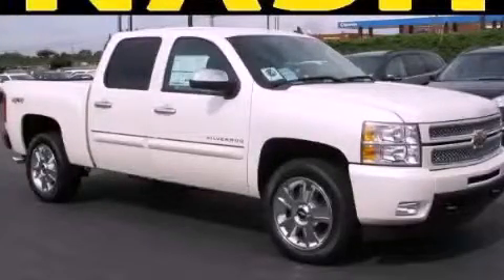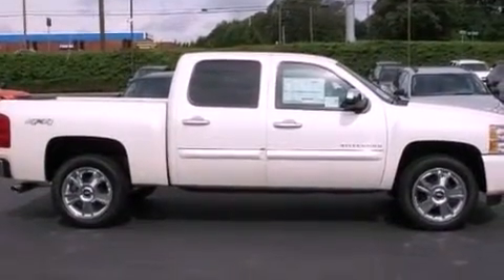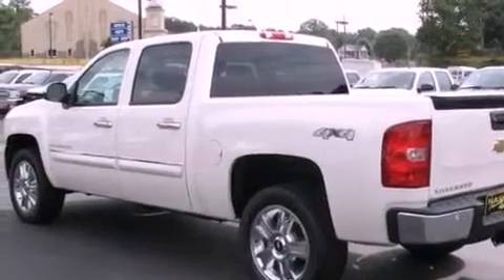This is a brand new 2012 Chevrolet Silverado 1500, made for the job site, the trail, and the town. It has a 5.3 liter 8-cylinder engine, a 6-speed automatic transmission, and 4-wheel drive.